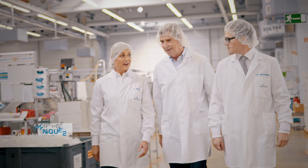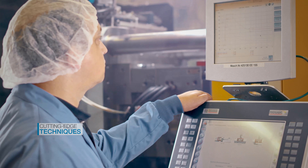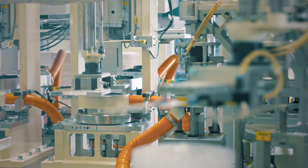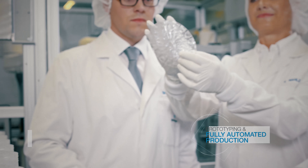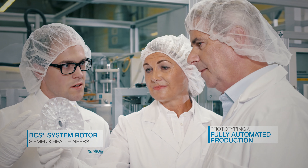It goes without saying that we use cutting-edge techniques such as ultrasonic welding, e-beam sterilization, plasma polymerization, and multiple-component injection molding. We combine science and process technology to provide all-in-one solutions, from design studies and prototyping through to fully automated production.